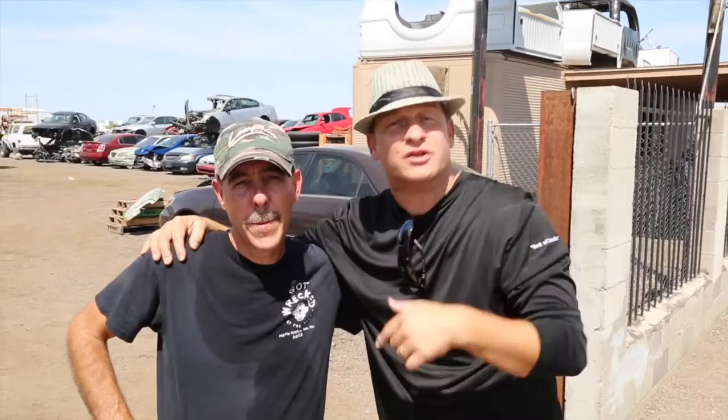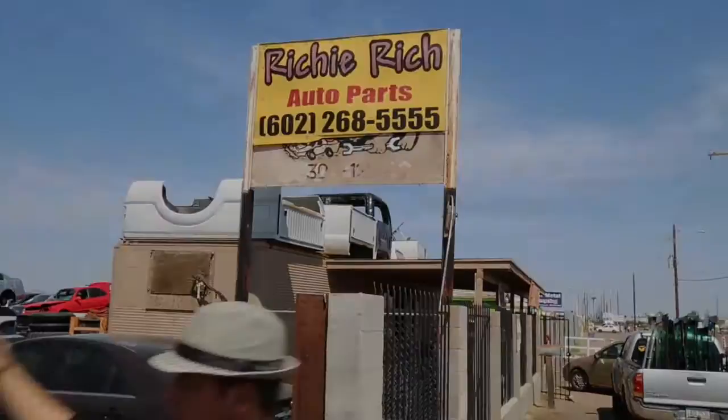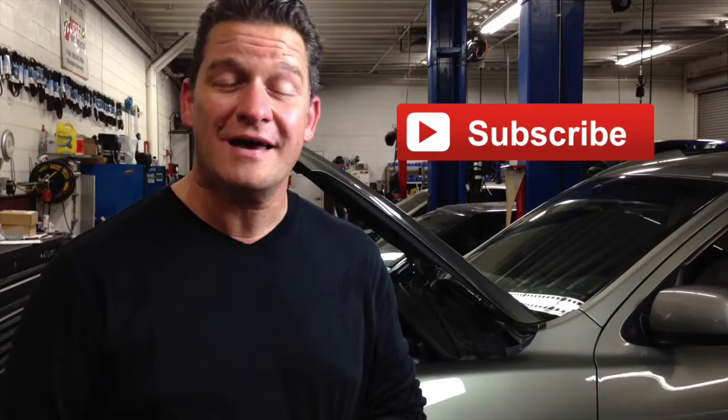We'll catch you guys next time on Wrench Nation. Thanks for hanging. If you like it, subscribe. Thanks for catching Wrench Nation — if you guys like this video, click on here, there are many more videos. Give us a thumbs up, subscribe, and we'll catch you next time on Wrench Nation.